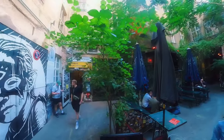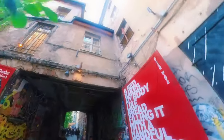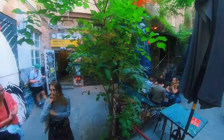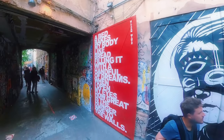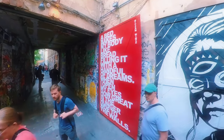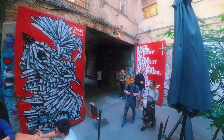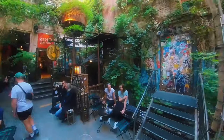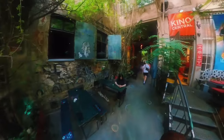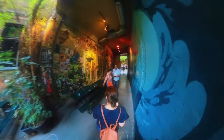As we reach the end of the alley, we can't help but feel a sense of awe at the beauty and power of the art that surrounds us. In conclusion, the Haus Schwarzenberg Street Art Alley is a must-see destination for anyone visiting Berlin. The art, community and cultural events that take place here are a testament to the vibrancy and diversity of the city. As we leave the alley, we are reminded that art has the power to inspire, to heal, and to bring people together.